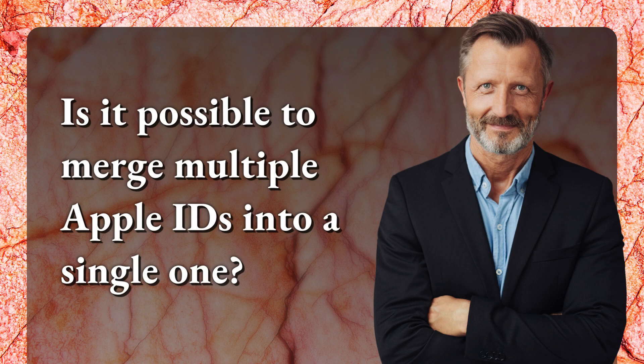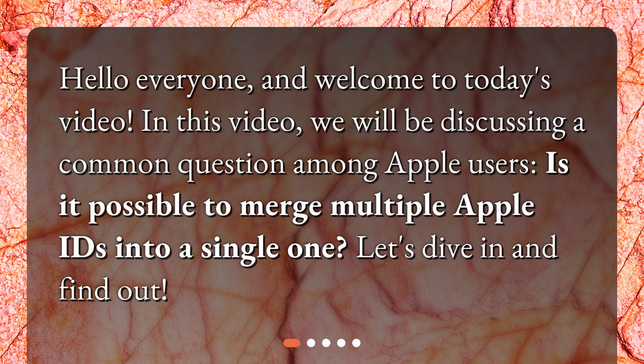Is it possible to merge multiple Apple IDs into a single one? Hello everyone, and welcome to today's video. In this video, we will be discussing a common question among Apple users: is it possible to merge multiple Apple IDs into a single one? Let's dive in and find out.